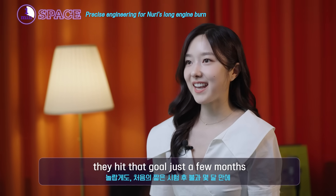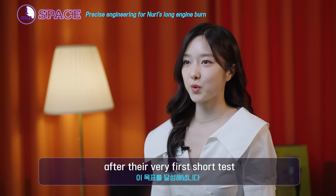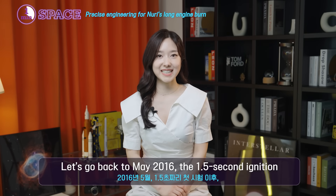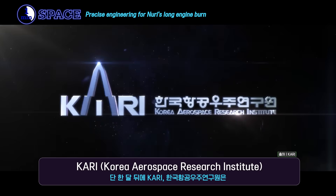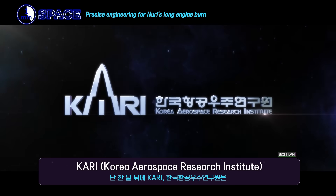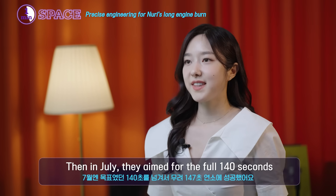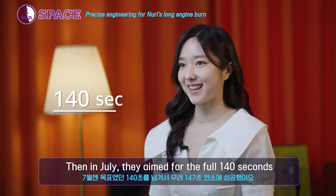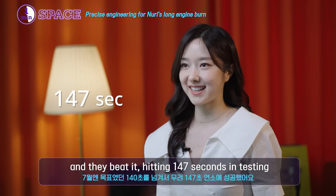And believe it or not, they hit that goal just a few months after their very first short test. Let's go back to May 2016 — the 1.5-second ignition. Just one month later, KARI, the Korea Aerospace Research Institute, ran a 75-second burn, a massive step forward. Then in July, they aimed for the full 140 seconds, and they beat it, hitting 147 seconds in testing.